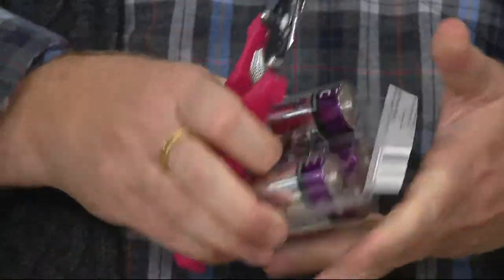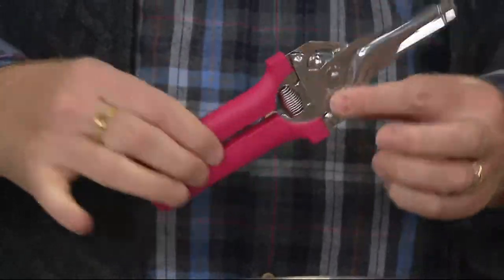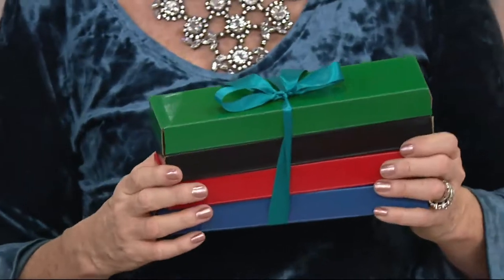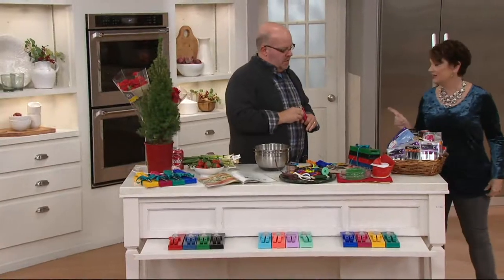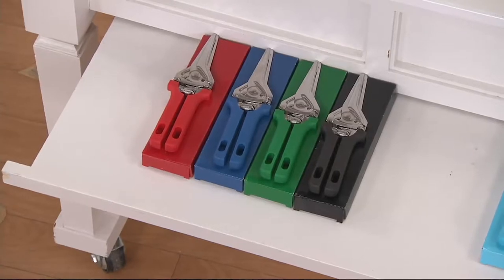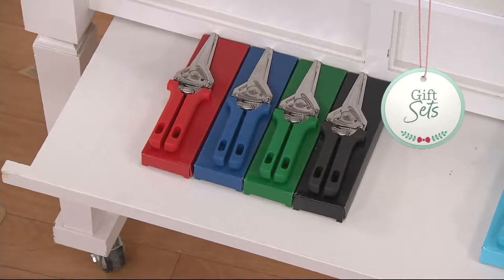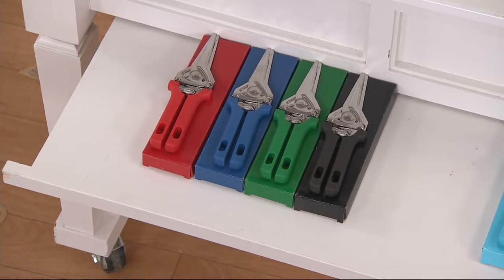It's great for stocking stuffers. You've got a gift box set of Kuhn Rikon shears. I find them in my daughter's bathroom, the bedroom — my husband Sean had brought them upstairs to open some boxes. One of them is $19.98 in a gift box. For less than the price of two, you're getting four. We've already sold out of a color combination.